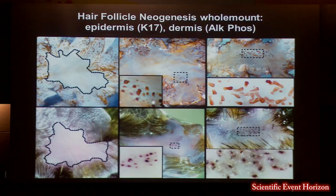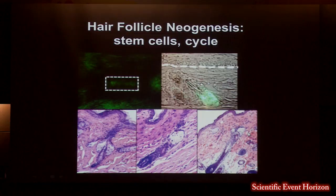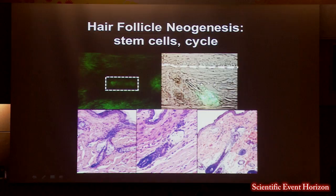The follicles that form have a stem cell population — they express K15, shown here in a K15-GFP mouse. And they actually cycle normally and produce hairs normally.